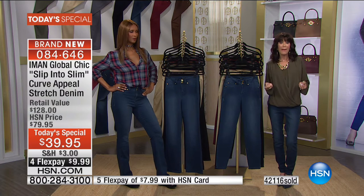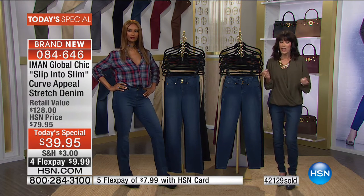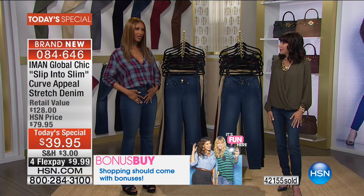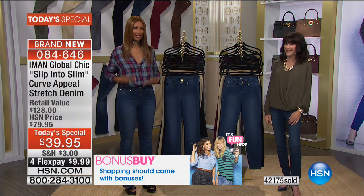Shipping is only $3, but we have a buy-more-and-save deal: if you buy a second or third pair, shipping is half off. And our HSN retail is $128 — you can buy three pairs for the retail value of one. But a great buy doesn't matter if you're not going to wear them or feel great in them. Guess what — you will feel amazing when you put these on.